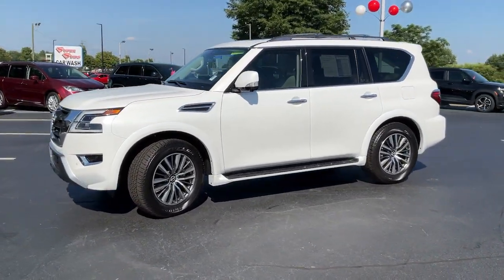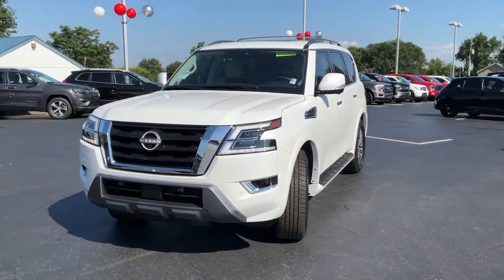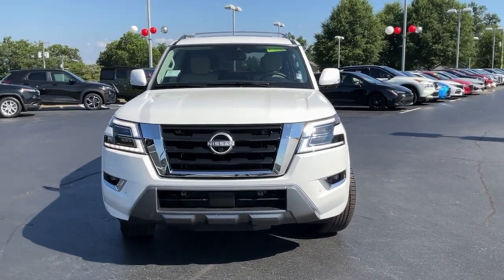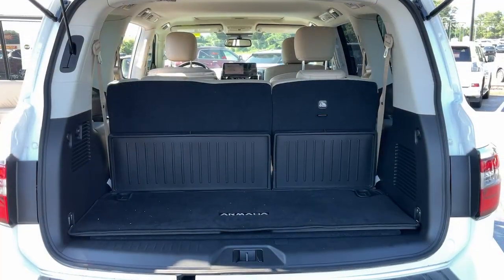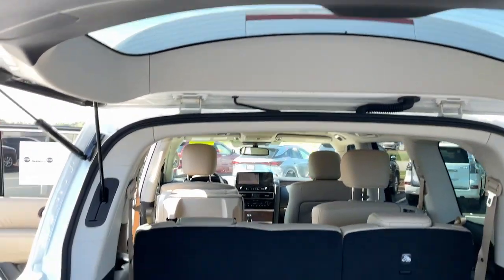Heated steering wheel, Apple CarPlay and/or Android Auto, touchscreen infotainment system, keyless entry, heated driver seat, navigation system, sunroof/moonroof, power passenger seat, power liftgate.